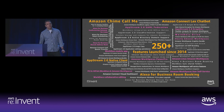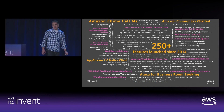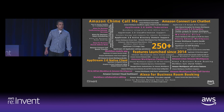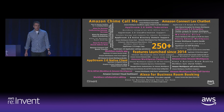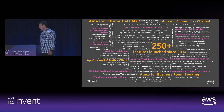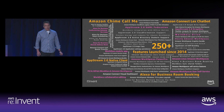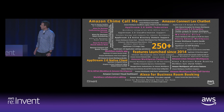We also launched Alexa for Business room booking, which allows you to reserve conference rooms directly from Alexa devices. So you can say something as natural as, 'Alexa, is this room free?' or 'Alexa, reserve this room at two.' Or if you walk into a room that's empty but reserved, you can say, 'Alexa, who booked this room?' In all these spaces, we're just starting to scratch the surface. We're not stopping here, and our focus is to keep innovating for the long term.